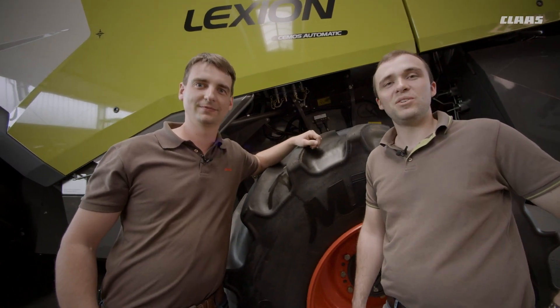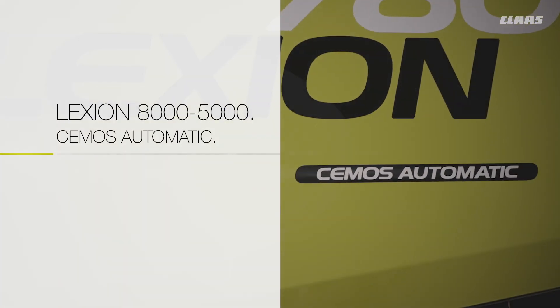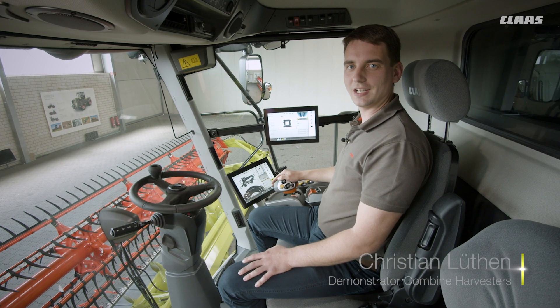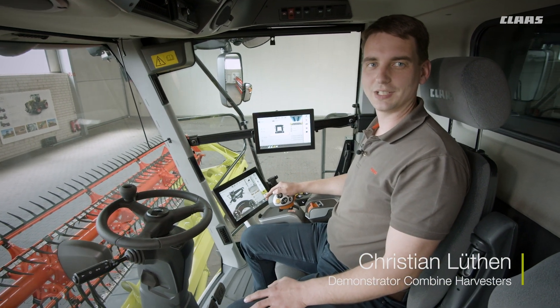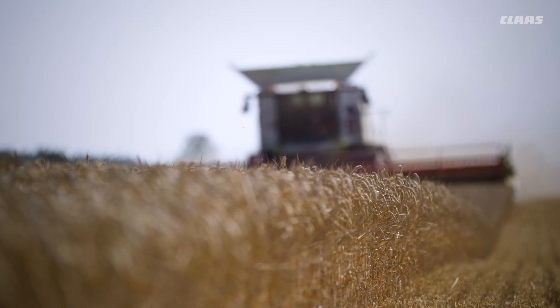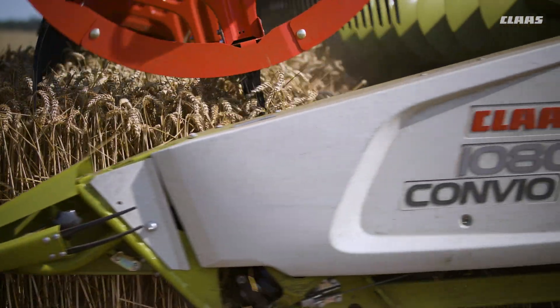Hello, this is Christian and I'm Moritz, and today we're going to show you CMOS Automatic in the new Lexium. So that the combine harvester runs permanently at its performance limit, all Lexium models are available with CMOS Automatic. The machine settings are continuously adapted to the current harvesting conditions on a fully automatic basis.